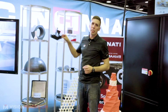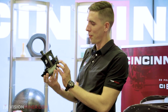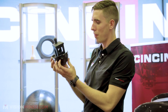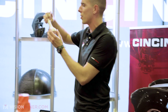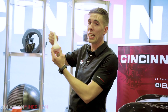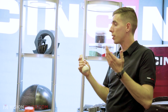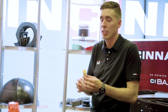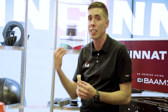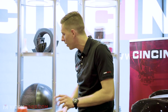We've got some Ultem 9085 printed here. Because the MAM is high-temperature capable, if you need something for welding fixtures, aerospace ducting, or parts that need to be self-extinguishing, high-temperature resistant, and chemically resistant, it's capable of all of those materials.